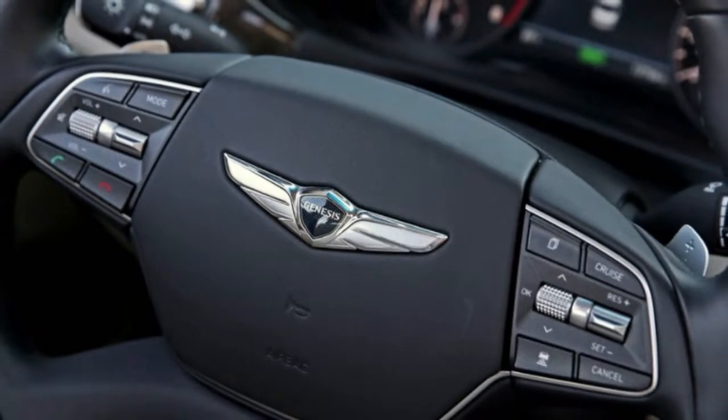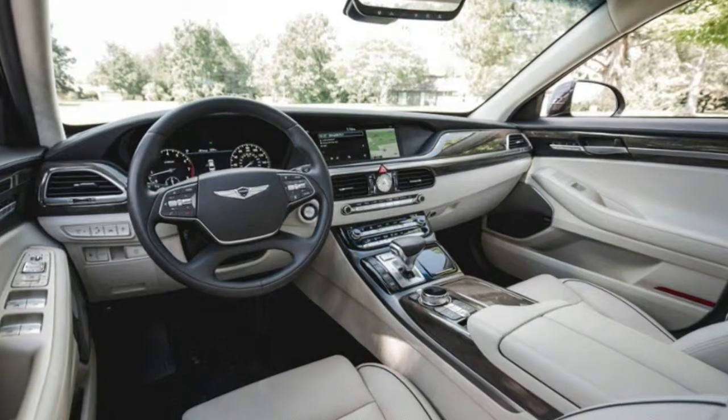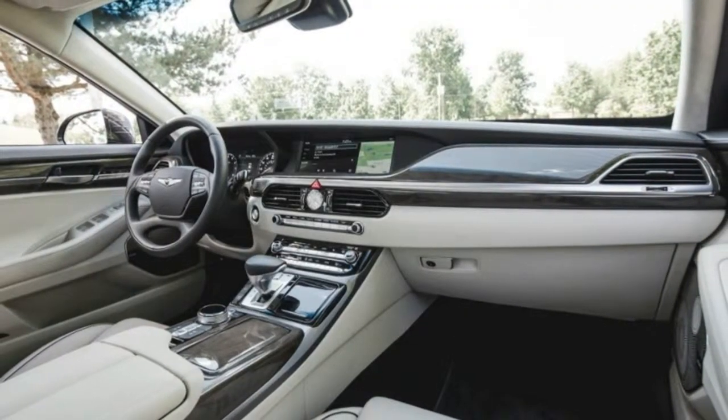Unfortunately, the Genesis is not as well connected to the outside world as other luxury sedans, since it does not offer even as options Wi-Fi connectivity, Apple CarPlay, or Android Auto.